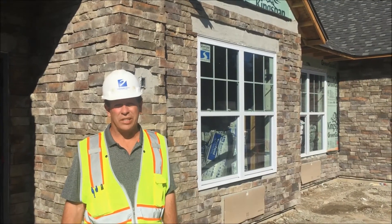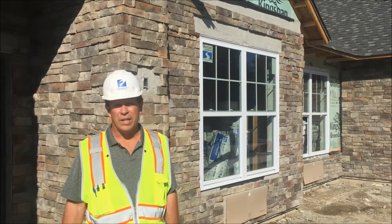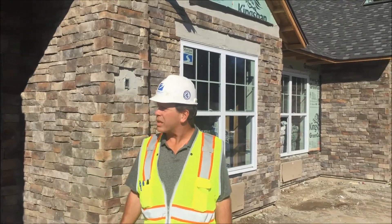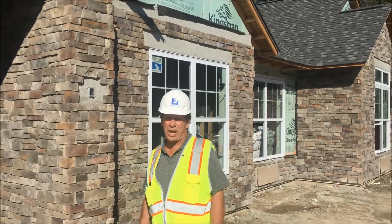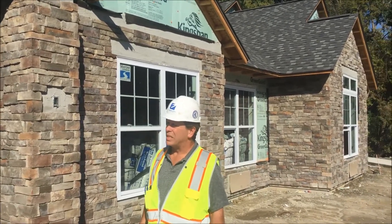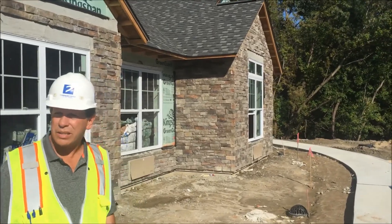We're standing here at the south entrance of the memory care. We have our stone finishes being applied now. Windows are in. Siding's going to begin next week. Roof's on. Sidewalks are primarily in.